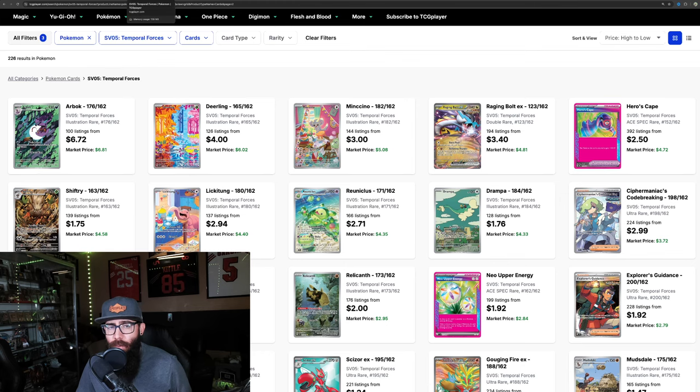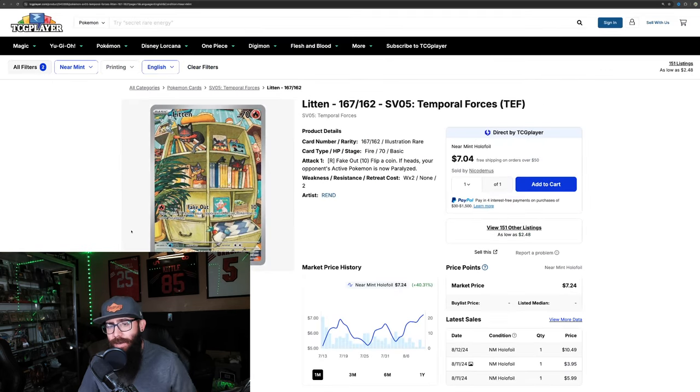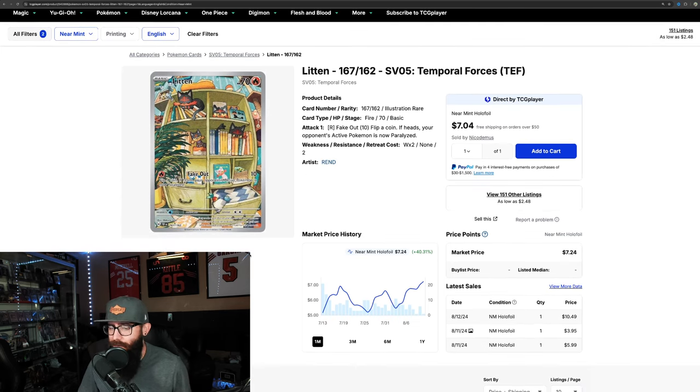Then we're going to move over to Temporal Forces. This is a card I touched on a few months ago and said it was a good IR. Temporal Forces has some good IRs, and Paradox has some good IRs as well. I thought the Litten was a really adorable card with potential — I thought it was too cheap — and we made a video on it a few months ago.